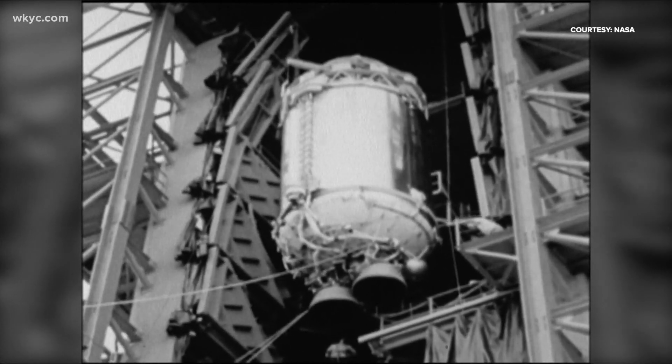I'm Brandon Simmons, 3 News. That's like an incredible history lesson. I'm fascinated that stuff like that is floating around up there.